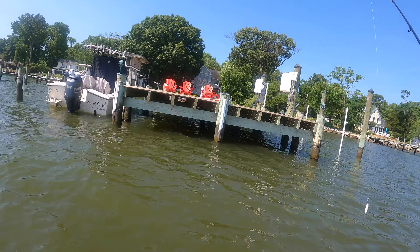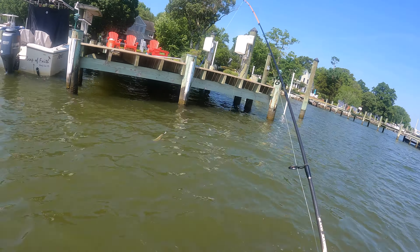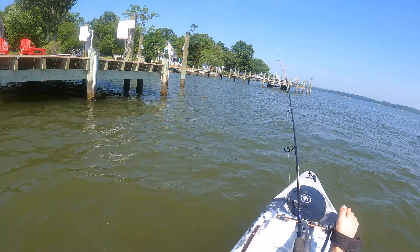Typically the larger docks with bigger shaded areas hold more fish, and docks that look like they've been there for a long time seem to hold more fish than newer ones. I'm going to start by using a live minnow and pitch it up to the shade next to the docks. This looks like a good dock to try — I've been paddling down and some docks have had boats in the water, but this one's nice and big and I could see some fish being on it.